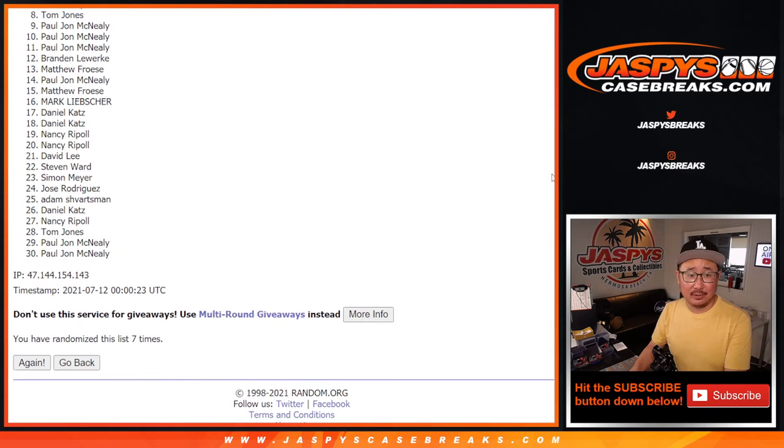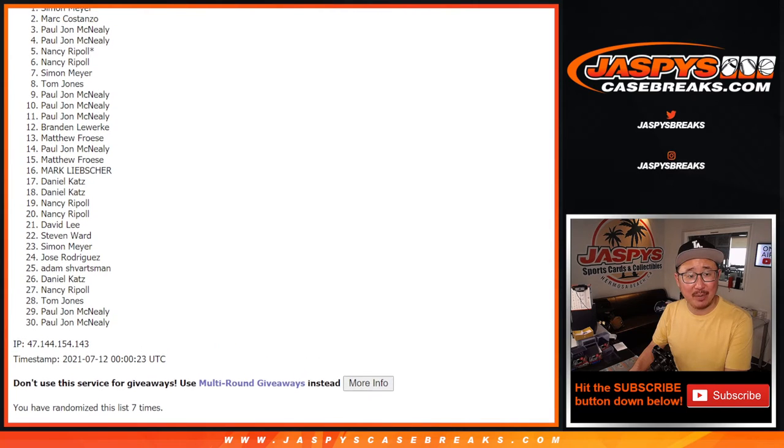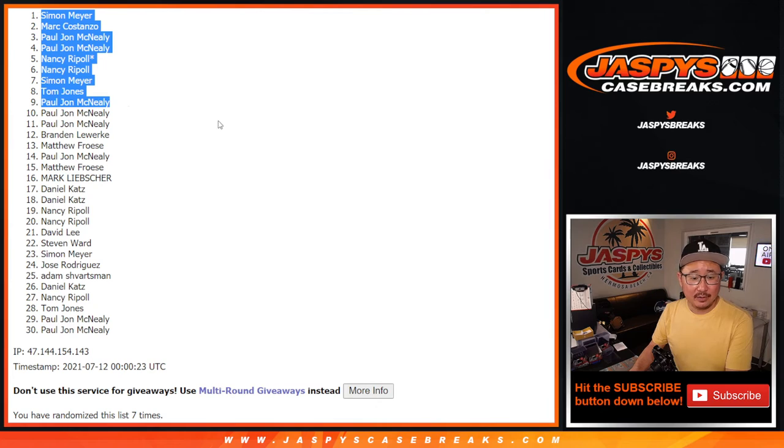PJ to TJ, he's happy. So is Simon, Nancy, Nancy, PJ, PJ, Mark, and Simon. Thanks for giving this a go, I appreciate it. I'm Joe for JaspisCaseBreaks.com. Coming up in the next video will be that Immaculate break — we'll see you for that at JaspisCaseBreaks.com.